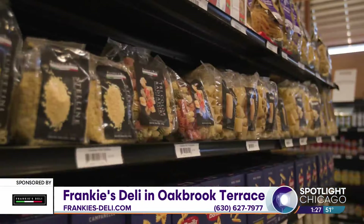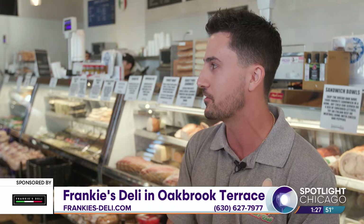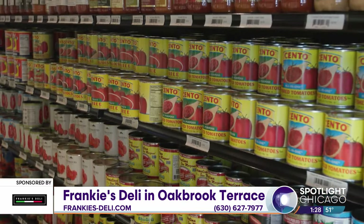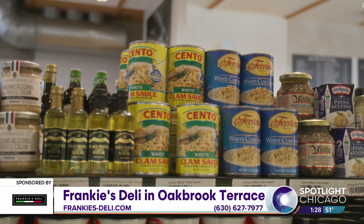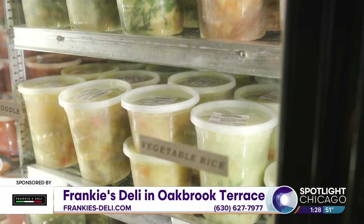We offer a ton of imported grocery items, which is cool — something very unique to here. Some of these products you can see at your regular grocery store, but some of the stuff here, it's always cool when you see someone's face light up when they see something they haven't seen in 20 years. We offer imported sauces, San Marzano tomatoes from Italy, giardiniera, imported olive oils — all the pastas are from Italy. A lot of really cool, unique specialty items like that.